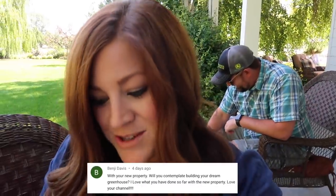Next question is from Benji Davis: 'With your new property will you contemplate building your dream greenhouse?' Probably not out on that piece of property — I have a couple other locations in mind, and it might require purchasing another piece of property, which honestly isn't in the cards for a while. We're trying to do as much as we can without getting ourselves into any kind of hole, doing projects as we're financially able. I think it would be awesome to have one where the gazebo is, but it's kind of a pipe dream at this point.